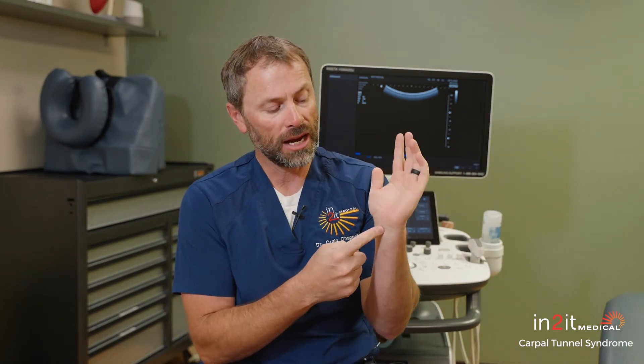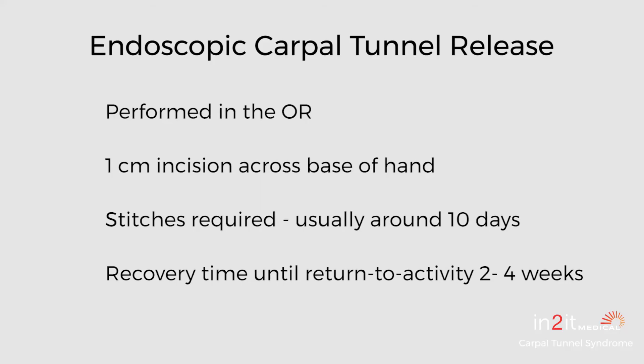There's also the endoscopic release where the incision goes through the wrist. That one's done with a camera put up underneath the transverse carpal ligament, cutting it on the way out. That has a little less downtime — you're looking at a couple of weeks — and there are a couple of stitches involved.